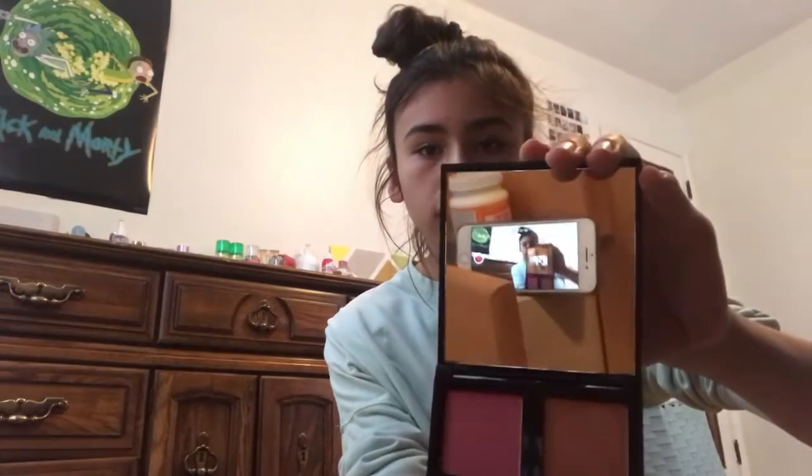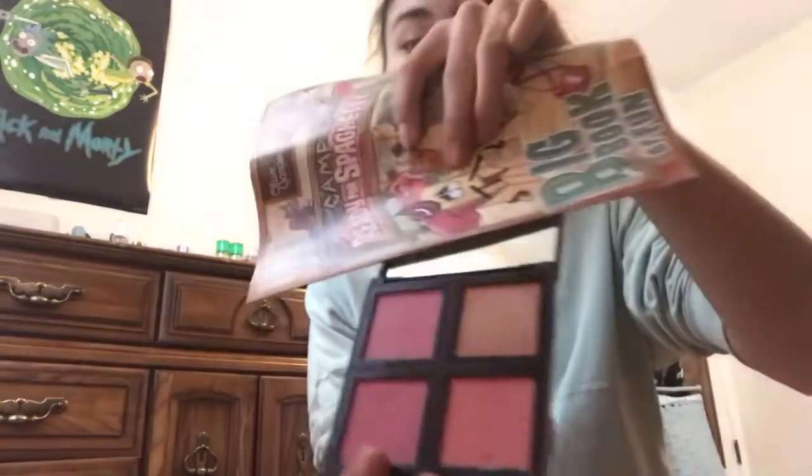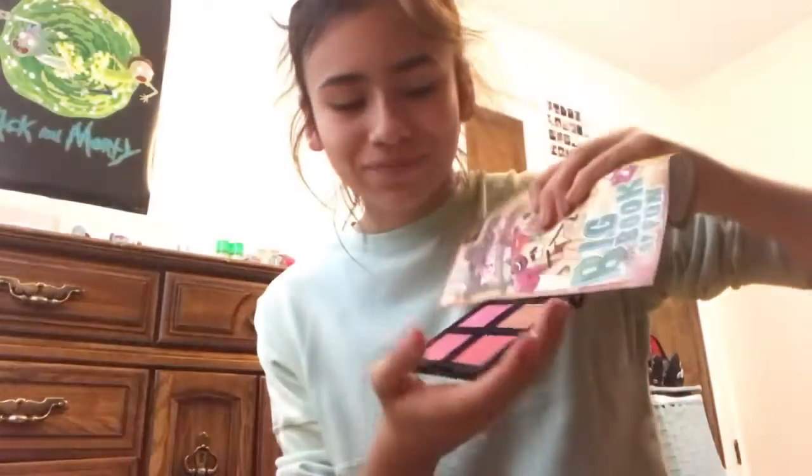So I have this blush palette and I only use this one color — I've never used any of these others. This is a nice color though, it's like a little blush. Kinda cute. It does the job.